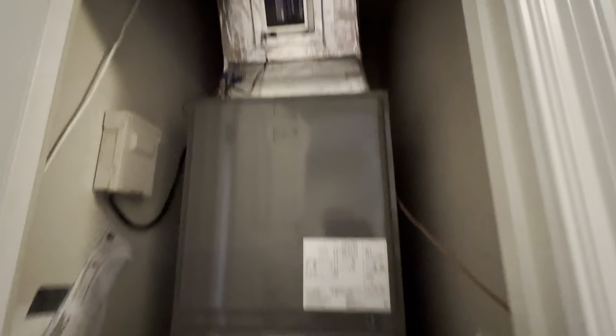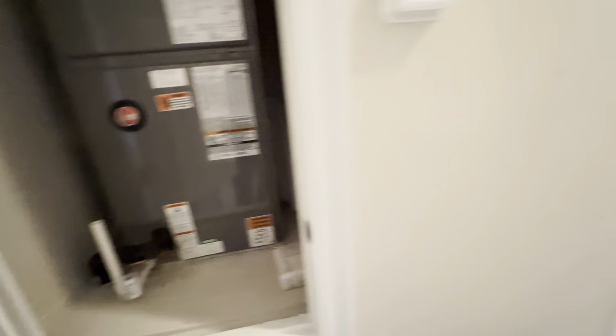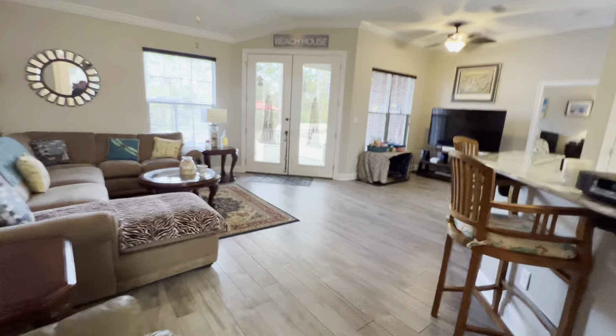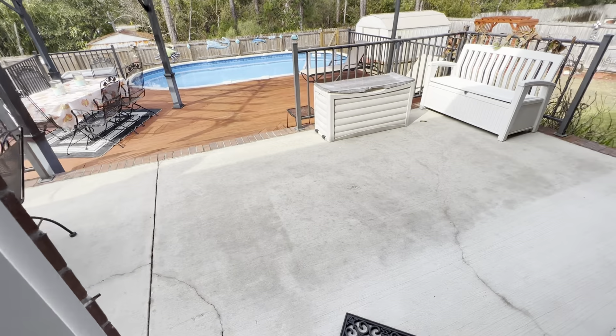So I'm sure this one's going to be a multiple-offer situation. HVAC updated, thermostat updated. I'm the first one in here — the other showing is at 11:30.